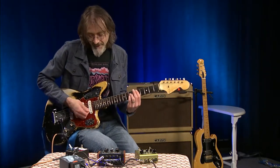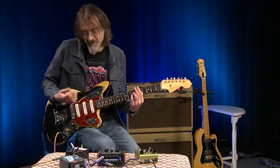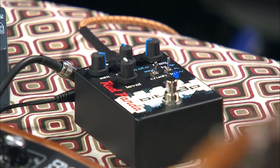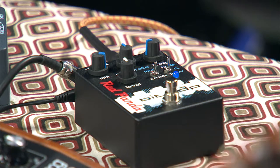The Red Panda Bitmap creates this really cool distortion effect. It can be considered very harsh, very digital sounding, and I like a lot of the sounds that harken back to the early video games of Atari and early Nintendo games.